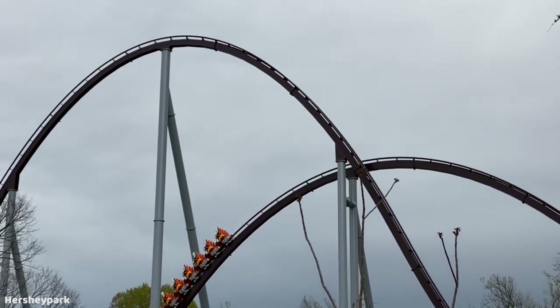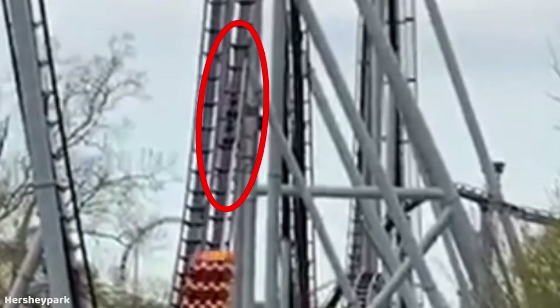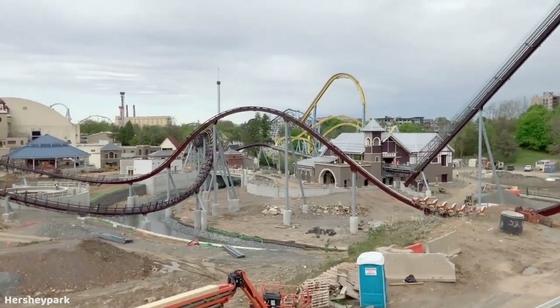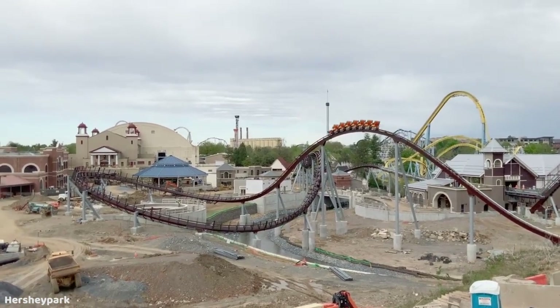But we know B&Ms — they always have those pesky trim brakes, and of course everybody complains about those. They can be very annoying. They can deaden some of the speed, make the pacing not that great, and they kill some of the potential airtime that you can get.